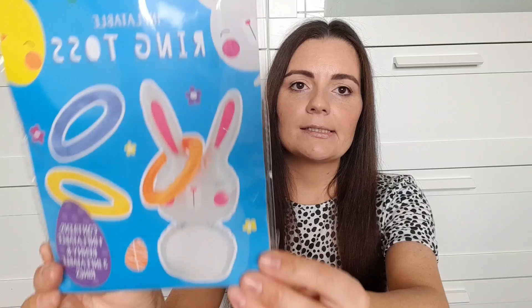From Poundland I picked up this little inflatable ring toss bunny game — I thought it was really good quality for a pound. You just inflate the bunny and then you've got inflatable rings to try and get onto the ears. She will absolutely love this and it's really cute, so that's going inside her basket.